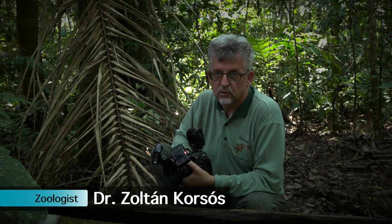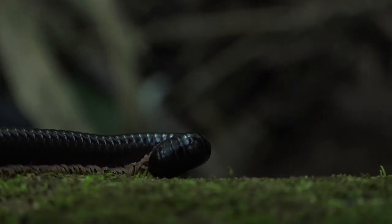My name is Zoltán Korsós. I am a zoologist dealing with millipedes, Myriapods all together, and I'm visiting South America for the first time. The Tambopata Research Centre is of course the first one for me to visit.